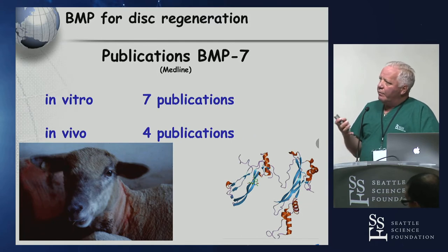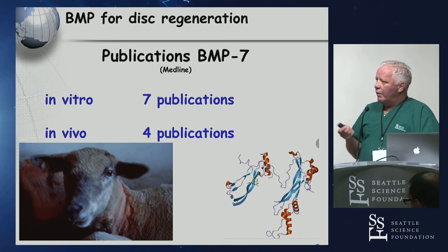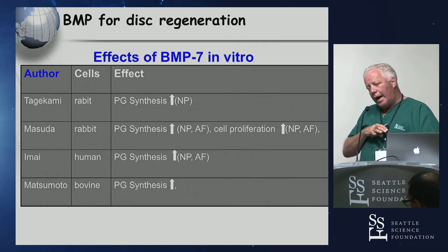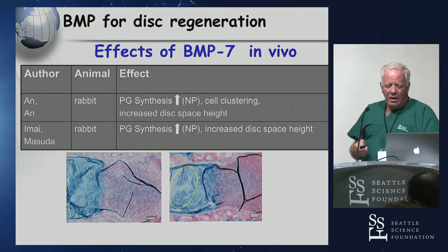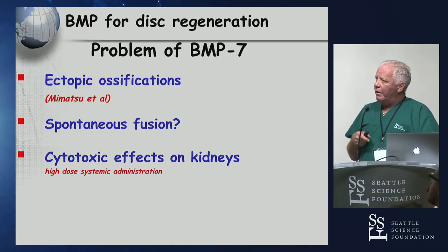BMP7 has a very small number of studies for disc regeneration — most in vitro, very few in vivo. The key finding with BMP7 is a higher increase in prostaglandin synthesis, which is what most animal studies show. It has the exact same risk factors as BMP2: heterotopic ossification, spontaneous fusions in animals, and potentially cytotoxic effects at high dosage to the kidneys.